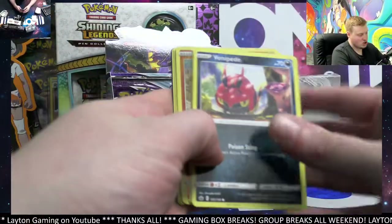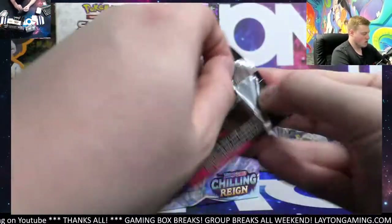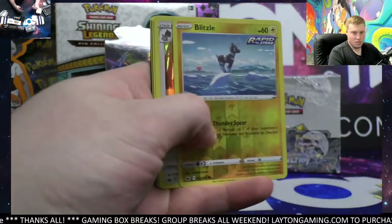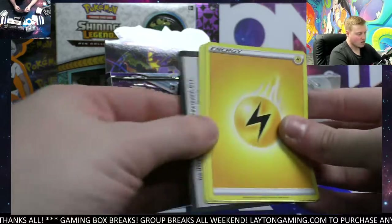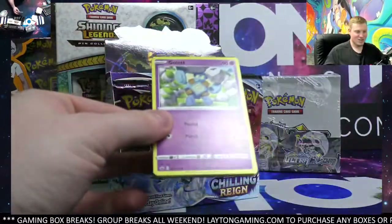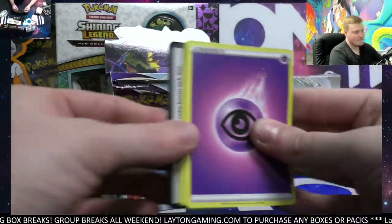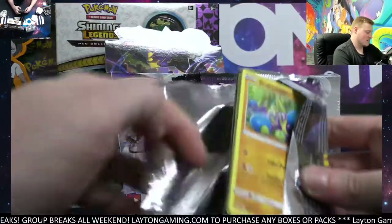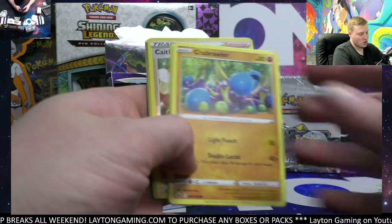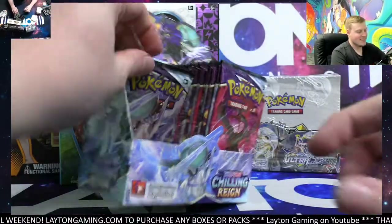Diglett, we got Sirfetch'd. Blitzle reverse and a Greninja hollow. For sure, Justin. Skullipede. Let's see some Charizard — the fun part about Evolutions is you can literally hit multiple in one booster box. Slurpuff. Let's see that hollow, let's see some megas.